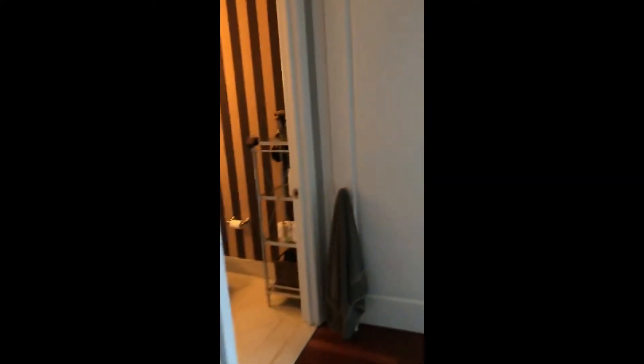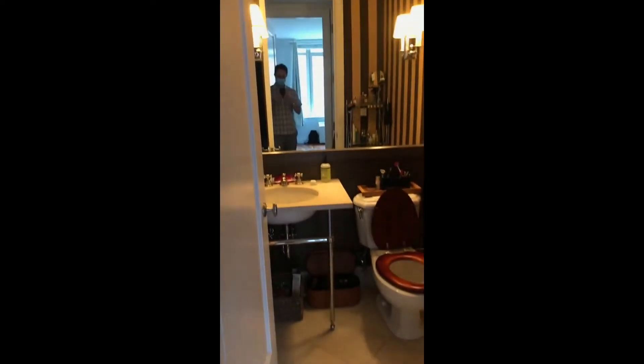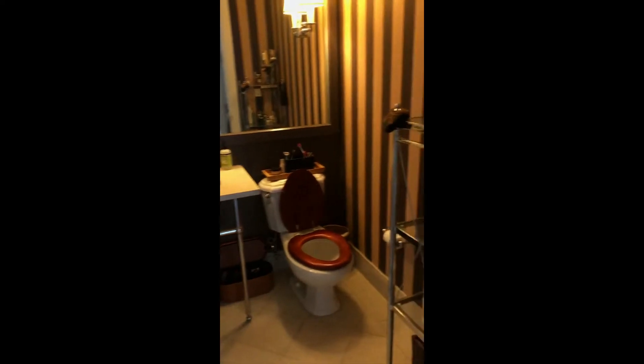As we walk in, you'll see the half-bathroom to the left. And I just love the decor that is in this half-bathroom. It's absolutely stunning. Very unique. In here, we have a washer and dryer unit. This is a very high-end, older Miele model.